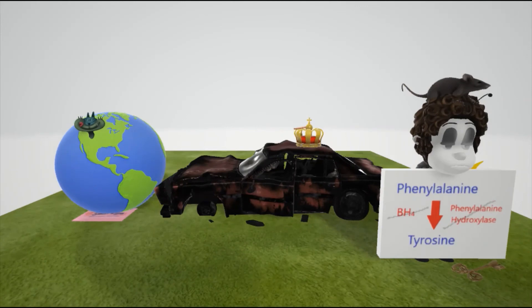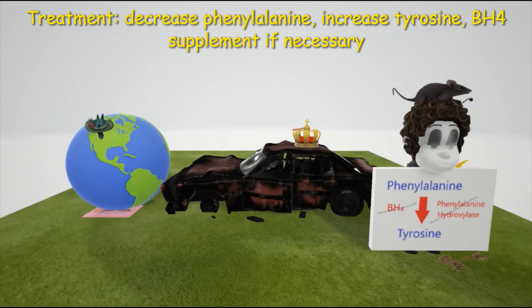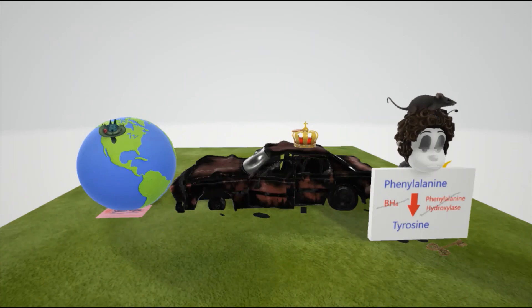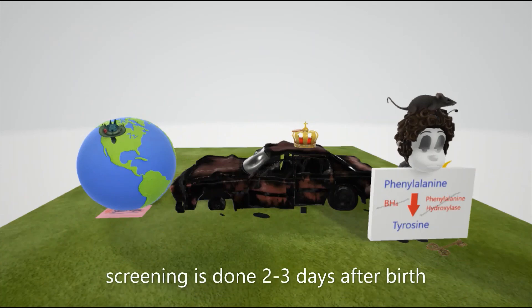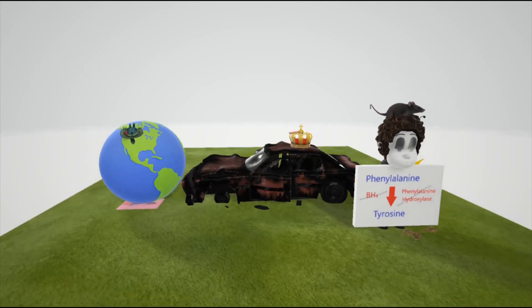Treatment of phenylketonuria involves a decrease of phenylalanine and an increase in tyrosine in the diet. If the defect is in BH4, that should be given as a supplement. Screening for phenylketonuria occurs two to three days after birth, because levels are normal at birth due to the maternal enzyme during fetal life.